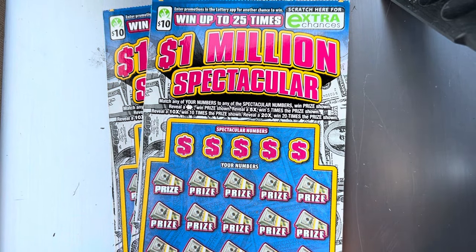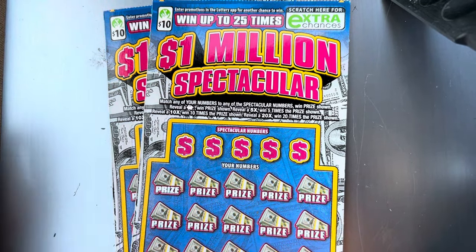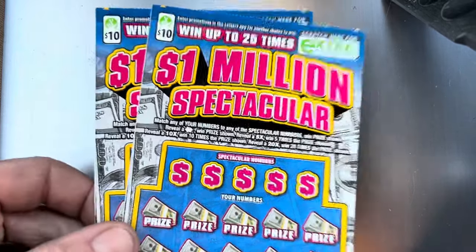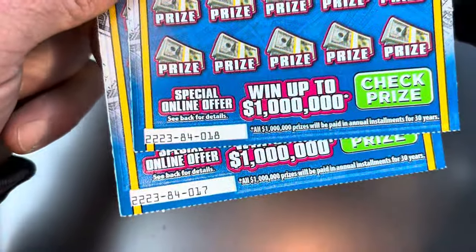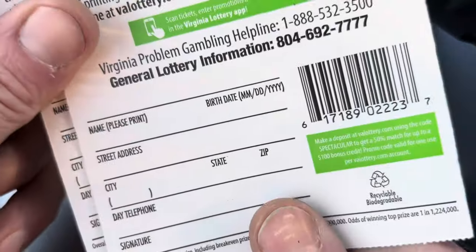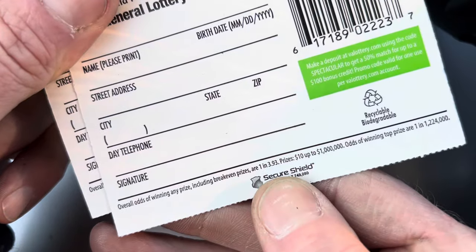Hey folks, it's the Tower Scratcher. I'm in Virginia with a $20 session. Picked up two of the $10 1 Million Spectacular tickets. I've got ticket number 17 and 18. The odds on these are 1 in 3.93.